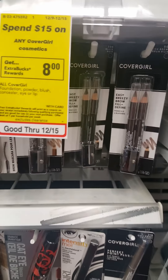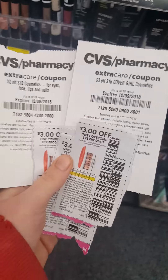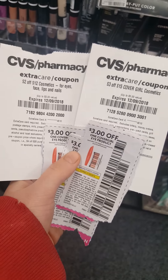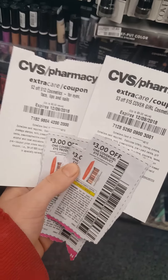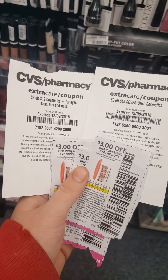Alright guys, so I found them. These CoverGirls are $4.99. I have these CRTs and coupons. This is going to be a great money maker. If my math is right, it's going to be a $7 money maker.